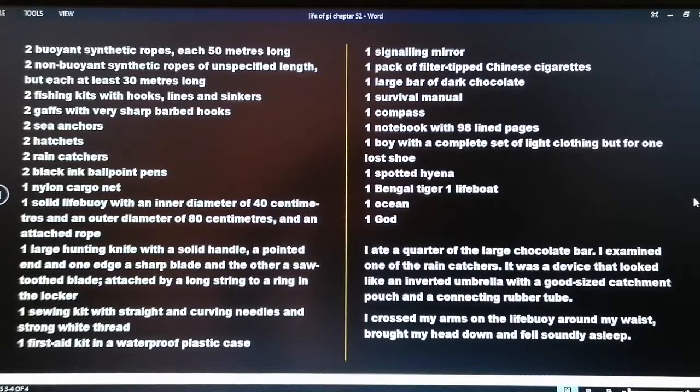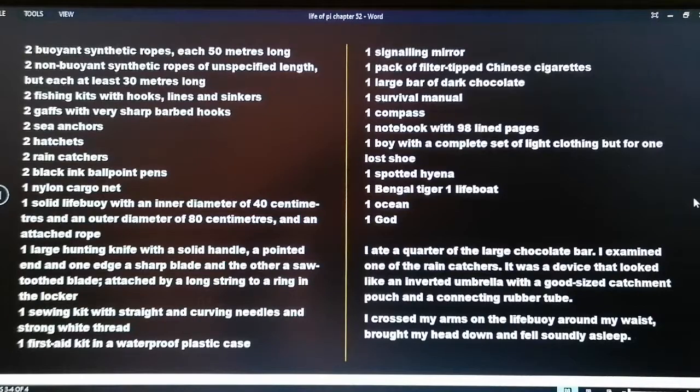One signaling mirror; one pack of filter tip Chinese cigarettes; a large bar of dark chocolate; one survival manual; one compass; one notebook with 98 lined pages; one boy with a complete set of light clothing but for one lost shoe; one spotted hyena; one Bengal tiger; one lifeboat; one ocean; one God. I ate a quarter of the large chocolate bar. I examined one of the rain catches — it was a device that looked like an inverted umbrella with a good-size catchment pouch and a connecting rubber tube. I crossed my arms on the life buoy around my waist, brought my head down and fell soundly asleep.